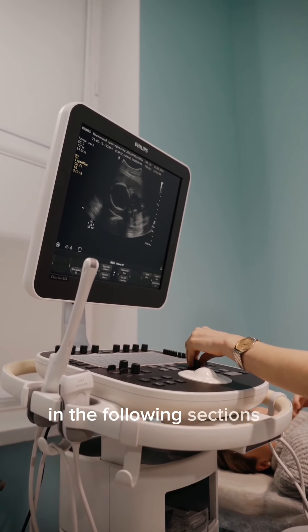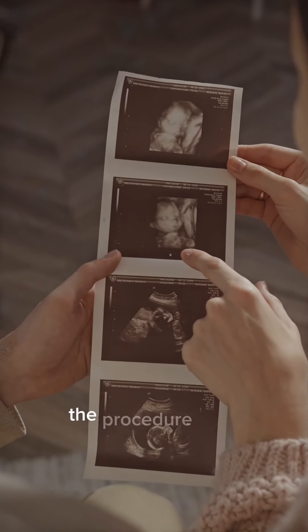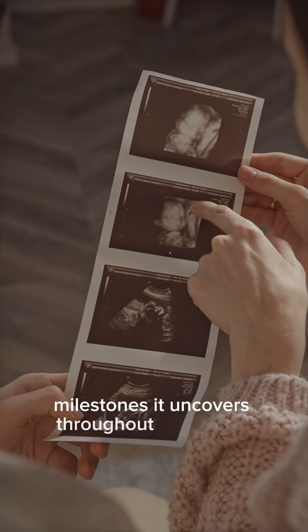In the following sections, we'll explore the different types of ultrasound examinations, the procedure itself, and the remarkable milestones it uncovers throughout pregnancy.